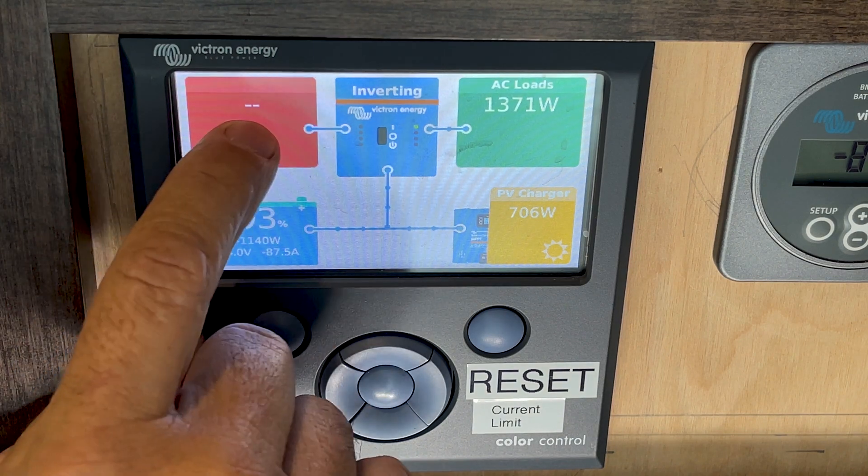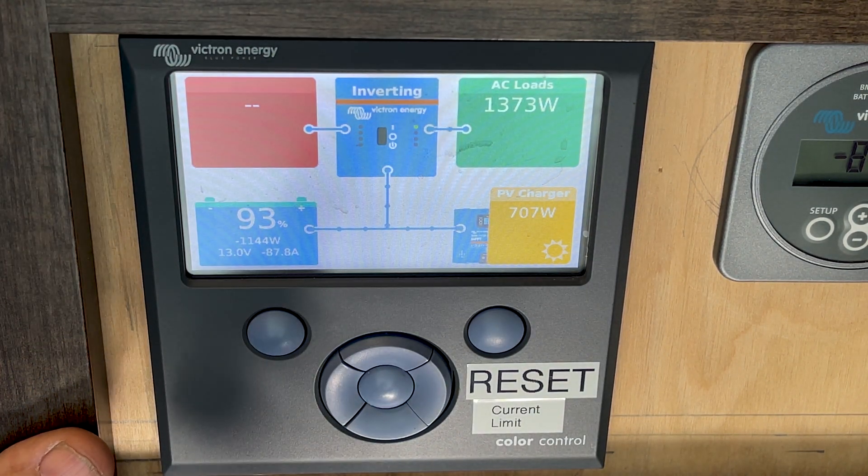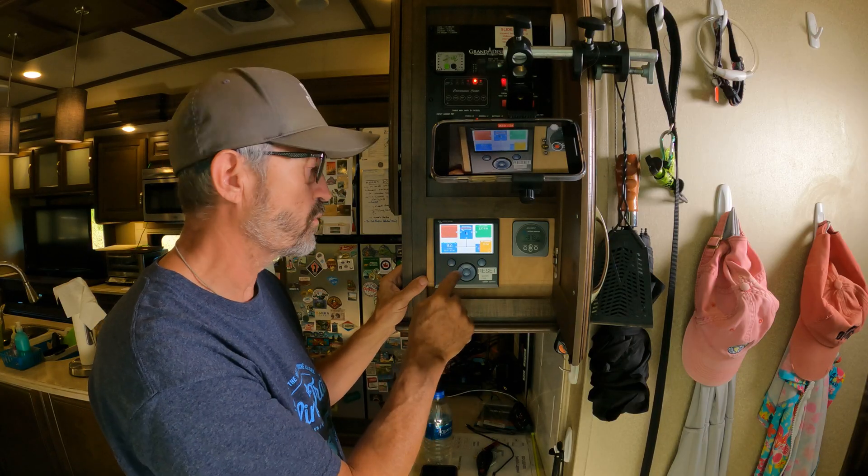Right now there's no grid power because I'm not connected to the grid. We're dry camping here in North Carolina.